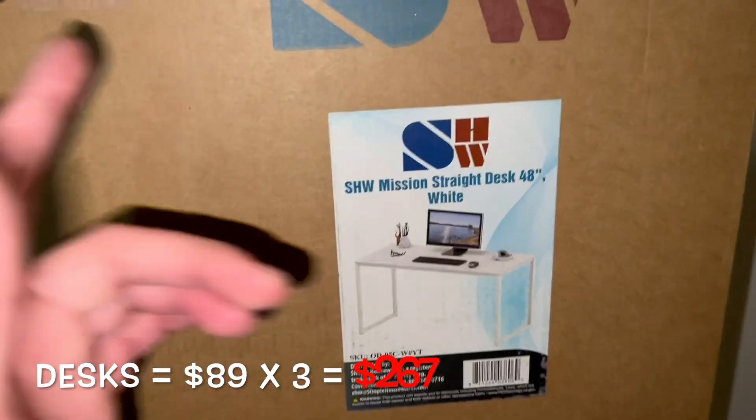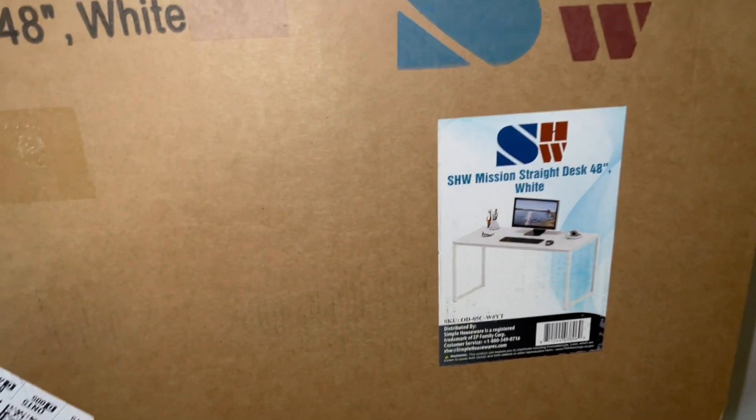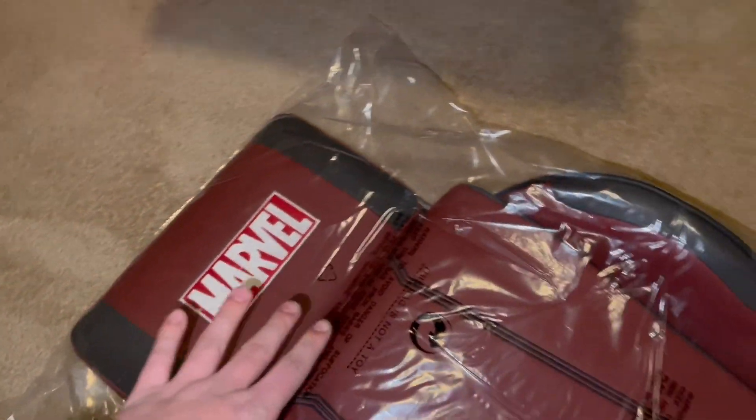Two out of three of the desks have arrived. I'm going to set them up — we're going to have a huge space for opening. The room is really starting to come together. We also just got the chair in the mail. I don't want to spoil it yet, but it is Marvel-themed, so I'll put that up and we'll keep going.